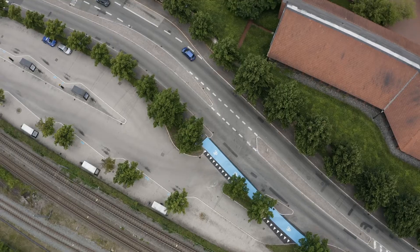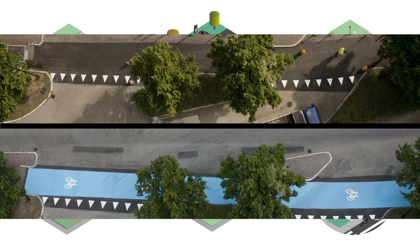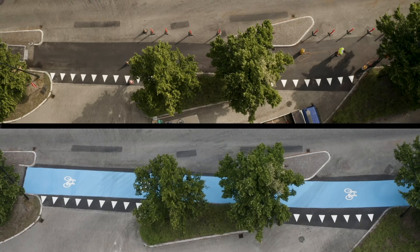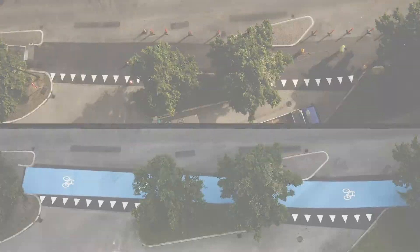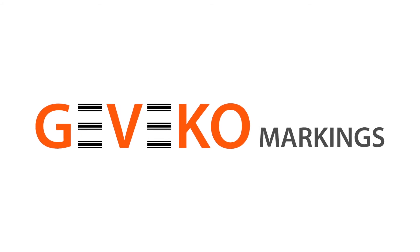Gebeco markings improves micromobility infrastructure. We provide the complete solution for almost any type of application, no matter the size, location and requirements. Contact your supplier or Gebeco markings to learn more.